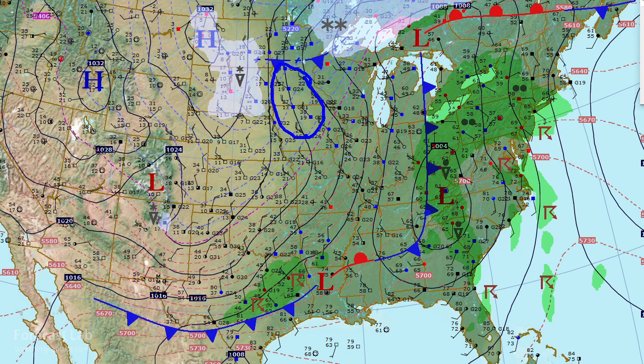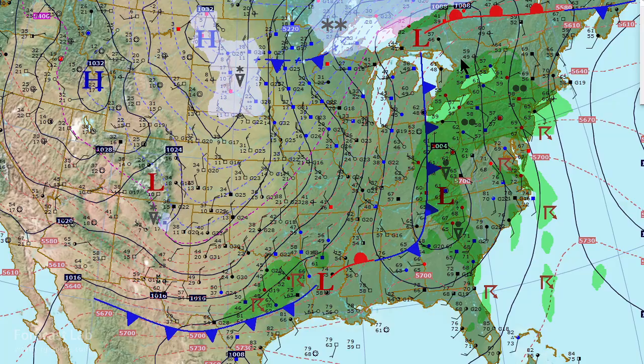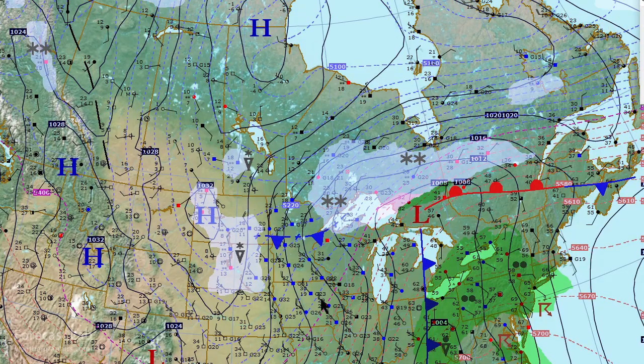We're focusing on this area and maybe even a little further north there in Minnesota — that shows you exactly where the heaviest cold air advection has taken place. On the other side, warm air advection is mostly concentrated up in Canada in this area right here.